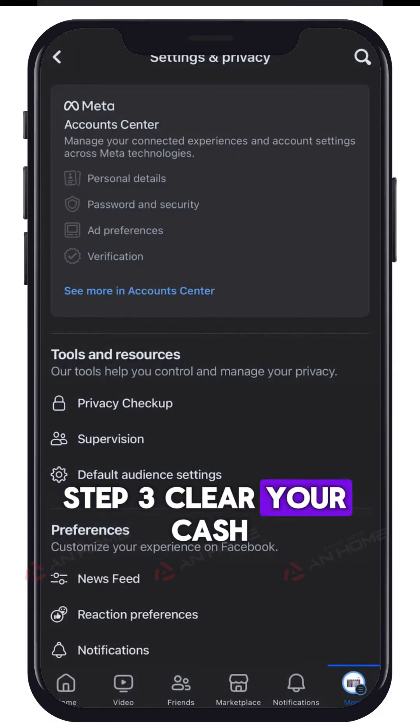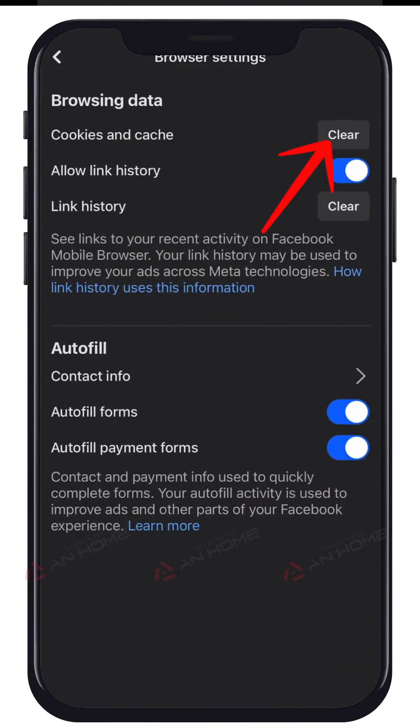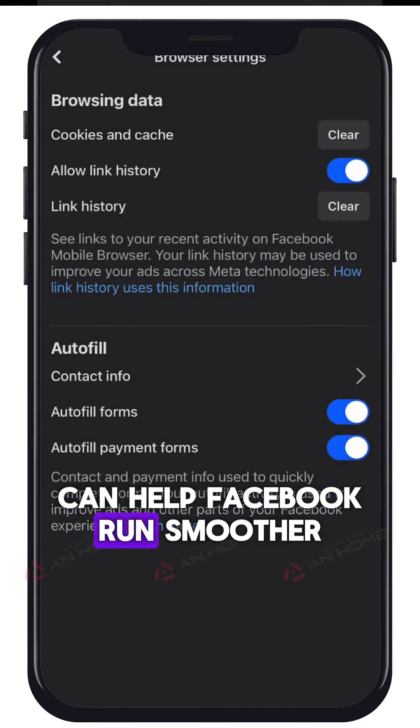Step 3: Clear your cache. Clearing the app cache can help Facebook run smoother.